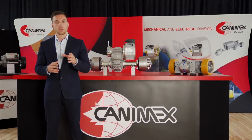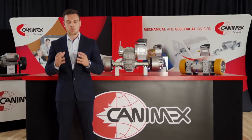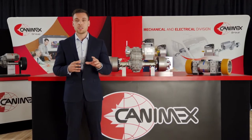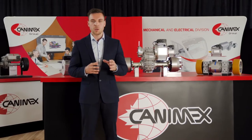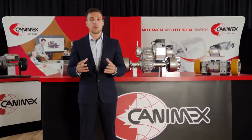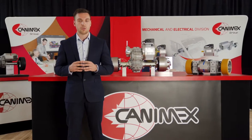To begin, who we are. Canimex Group is a large company based in Canada, but we are doing business in more than 70 countries. The electrical division is one of the seven business units of the Canimex Group. We specialize in elaborating and providing electrical solutions for small and medium off-highway vehicles. We help companies not only make the step towards electrification, but also providing them the most optimized components for their equipment.